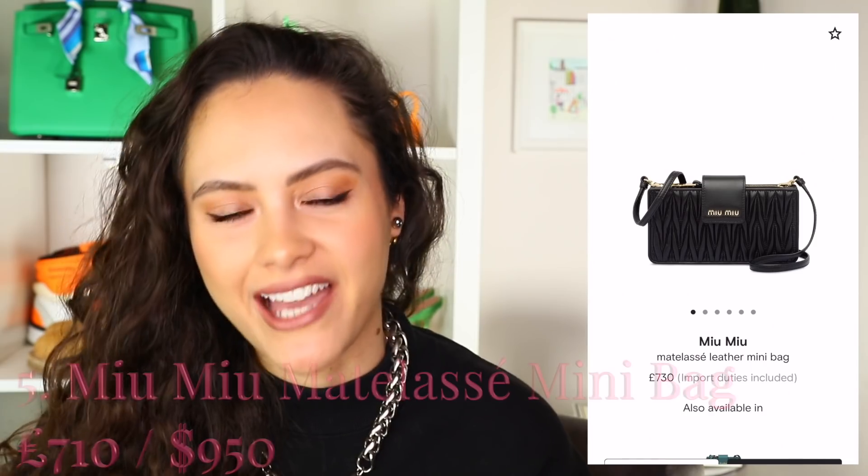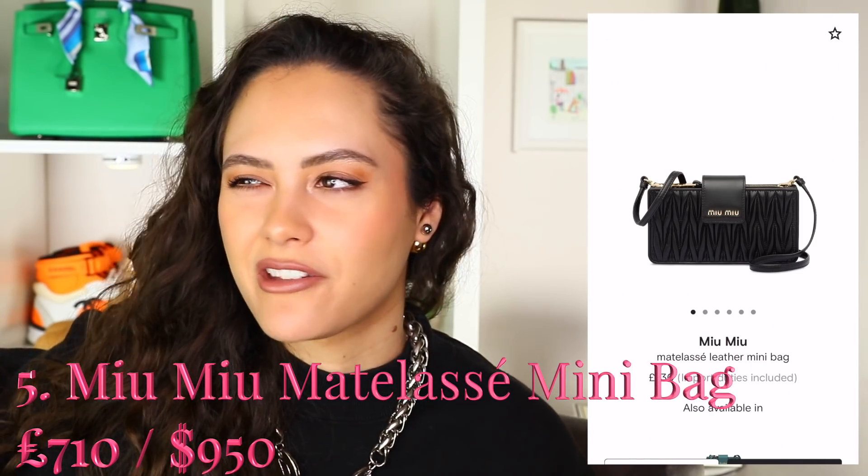The next one is the Miu Miu Matilassé Mini Bag. I just really like the vibes this little bag is serving. It's a cute little rectangle with two sections and a little pop-over clasp with a strap. It's very feminine, very chic, comes in a few colours. You can fit a phone in it, and I think it's an option worth considering.